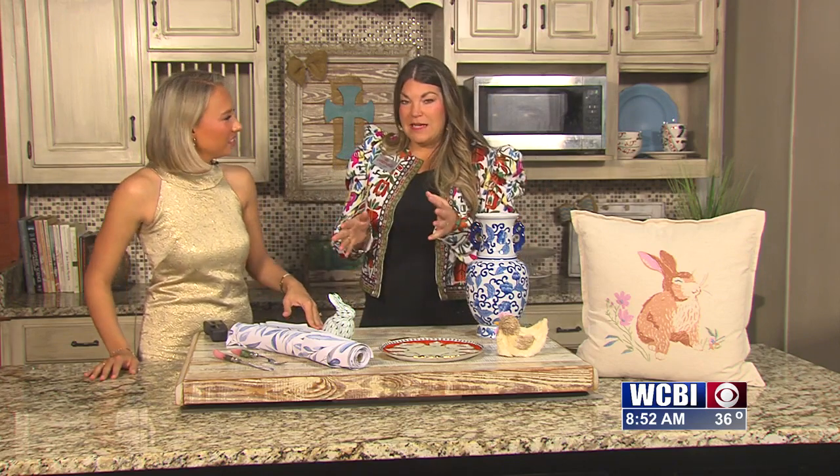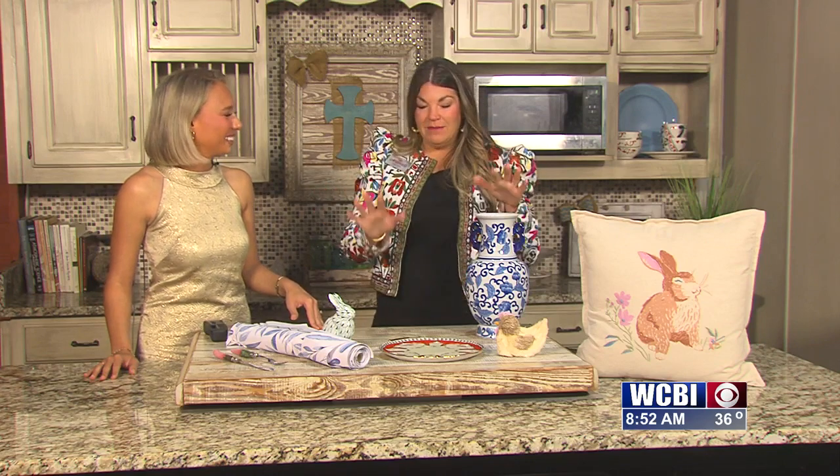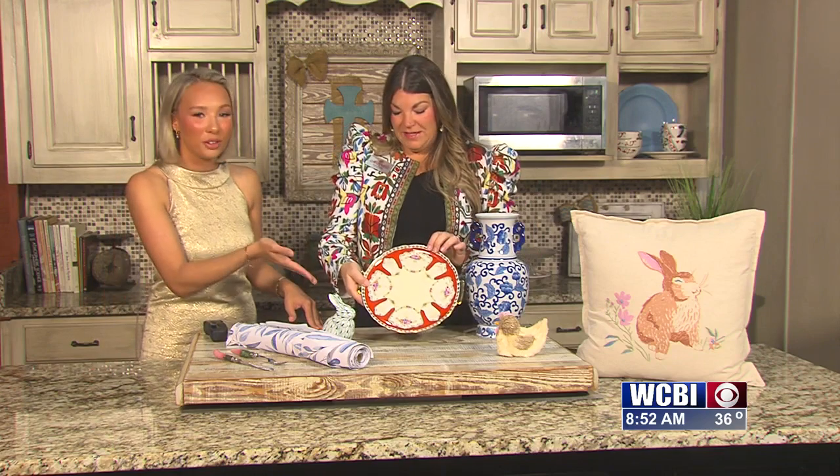In a lot of the houses that I decorate, I like to have a very simple traditional background — I've kind of whited it all out. But I love to bring in seasonal pieces with a pop of color.